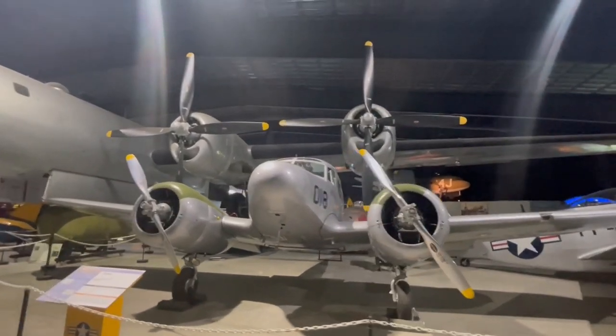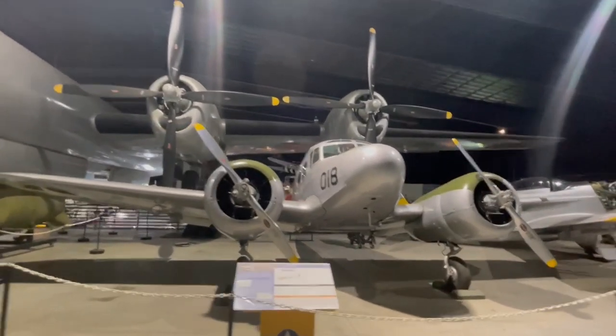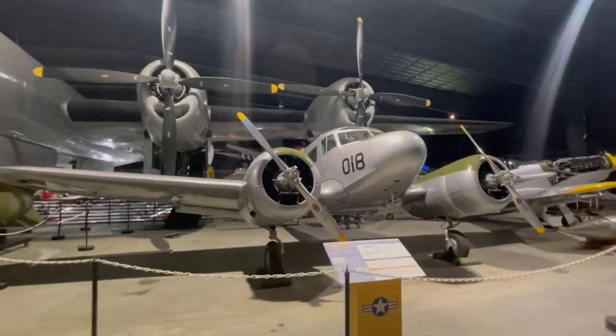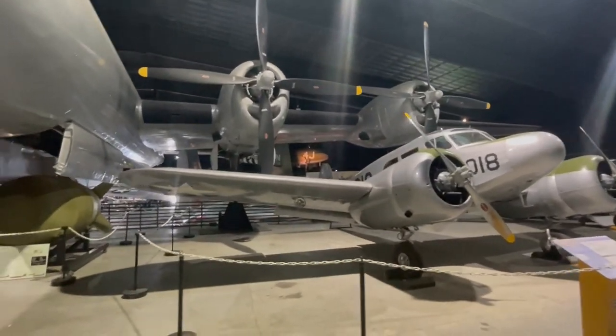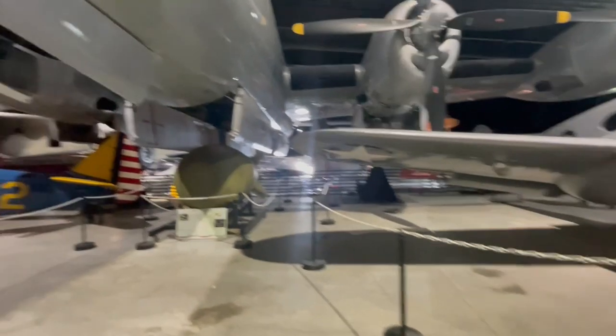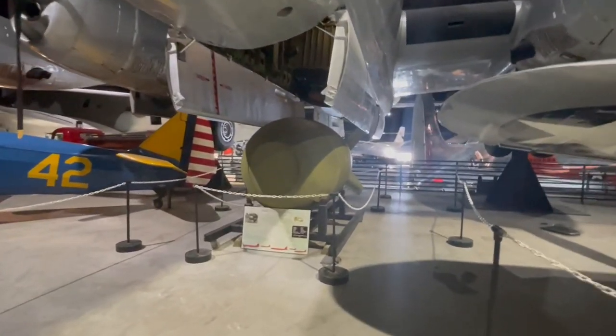Here we have the Cessna UC-78 Bravo, also known as the Bobcat. I will be showing you as much of this museum as I can for this video. I really hope you like it. If you haven't already, hit that subscribe and like this video — it helps me out a lot.